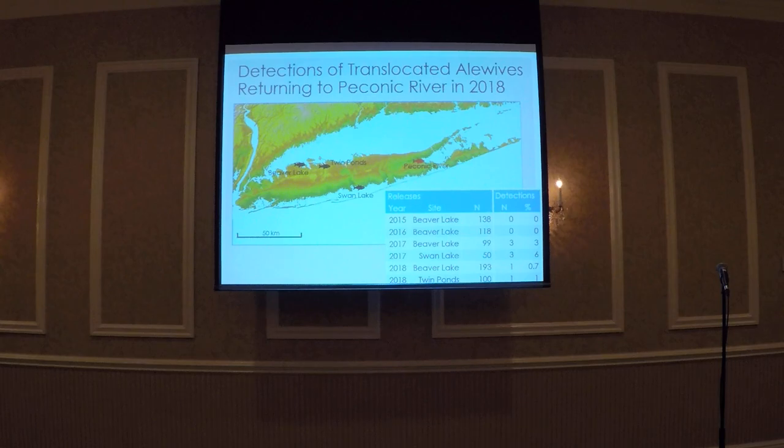We also detected fish returning from translocations done earlier in April, which was really surprising. The first detection was from Swan Lake, about 62 kilometers from Peconic River — this fish swam about five kilometers a day to return in under two weeks. Next, Twin Ponds is about 162 kilometers from Peconic River, so that fish swam approximately seven kilometers a day. About a week later we got another fish from Swan Lake, and on May 1st we got a fish returning from Beaver Lake — approximately 172 kilometers — suggesting this fish swam an impressive 11 kilometers a day to return back to Peconic River.